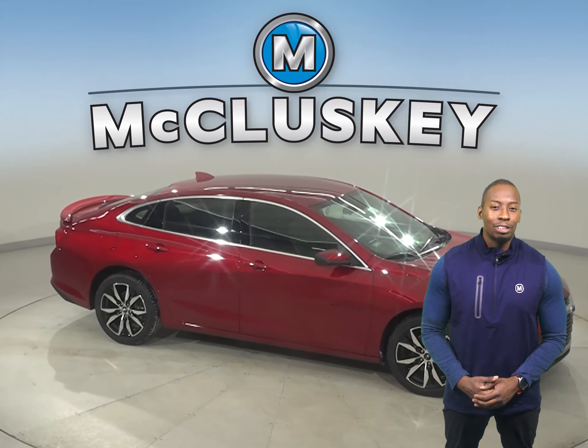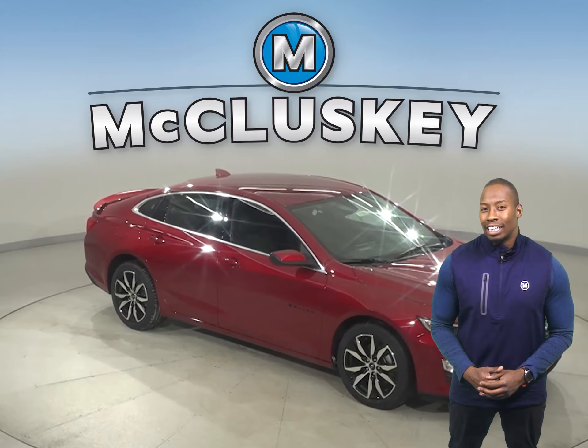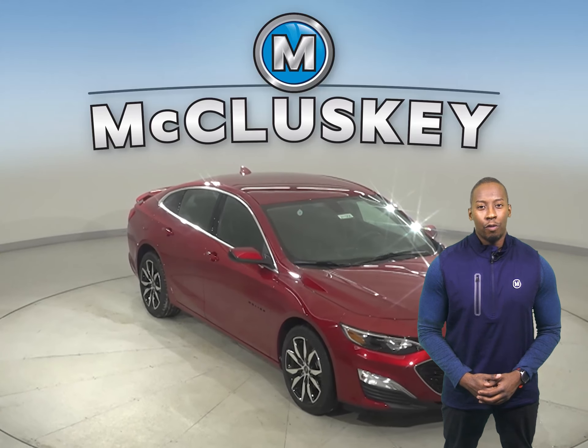It also comes standard with variable effort electronic powered steering, which gives you more turning capability at low speeds, and greater control and stability at high speeds.